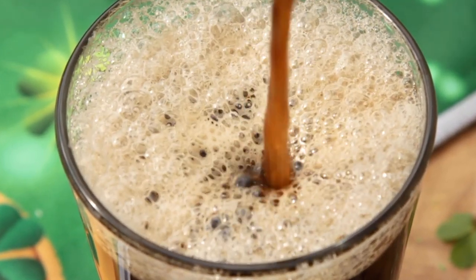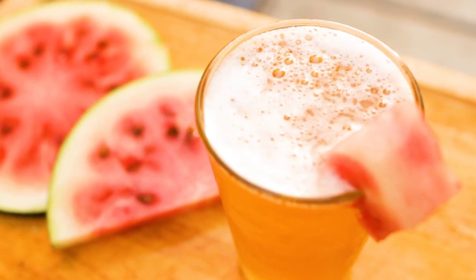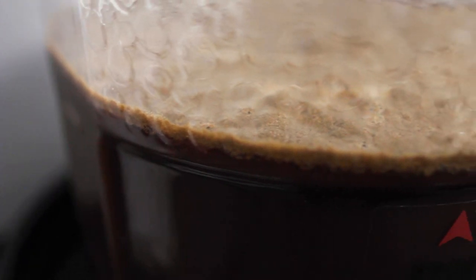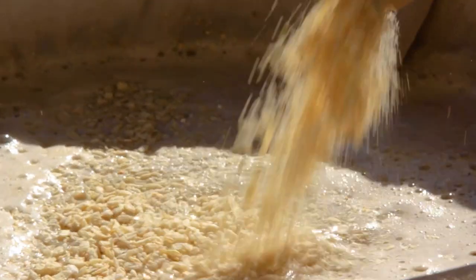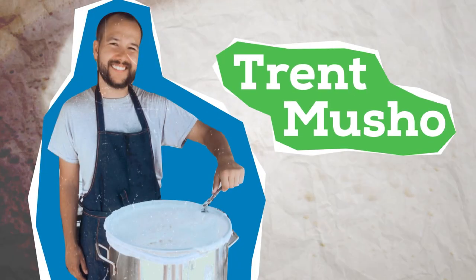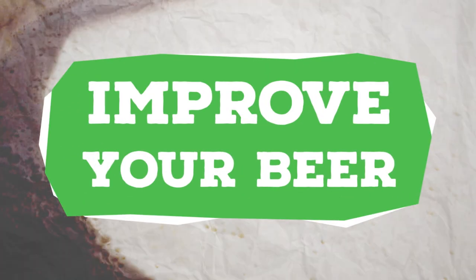If you're new to brewing, it can seem like there's a lot to learn — so much so that it can be hard to figure out what areas to focus on for better beer. Today I'm going to simplify all that and focus on my top 5 tips to instantly improve your beer right now. I'm Trent Musho and this is The Brew Show. Let's brew some kick-ass beer.